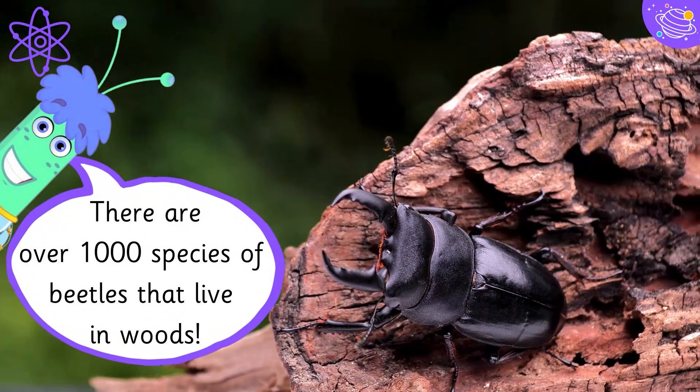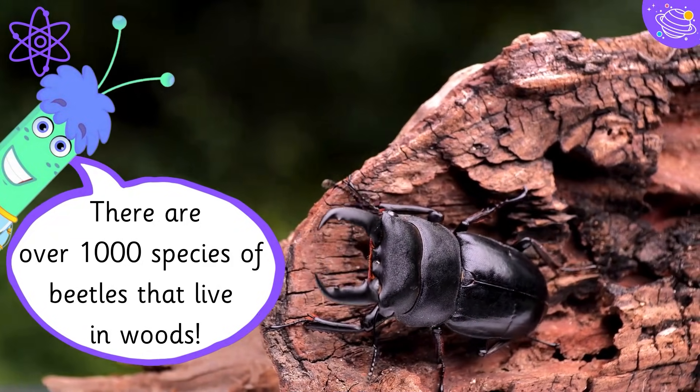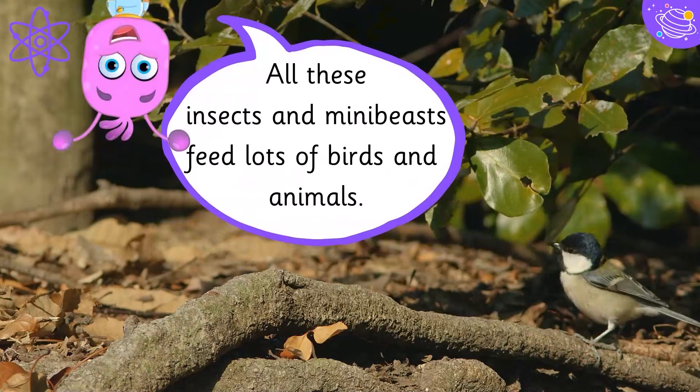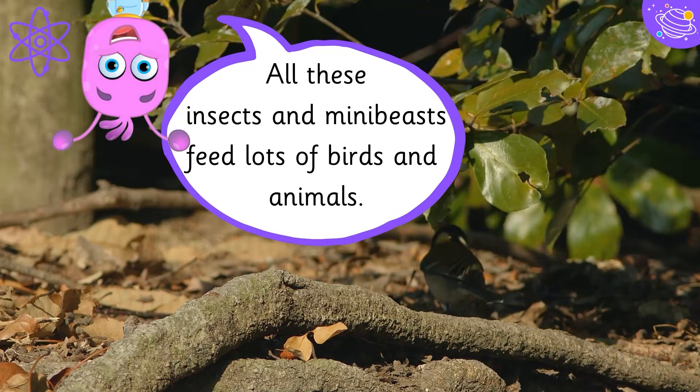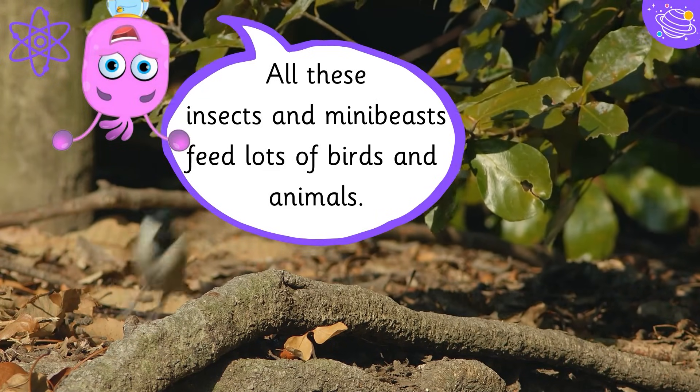There are over 1000 species of beetles that live in woods. All these insects and mini beasts feed lots of birds and animals.